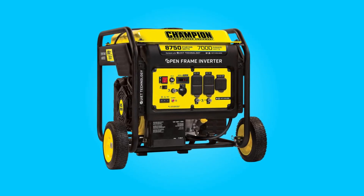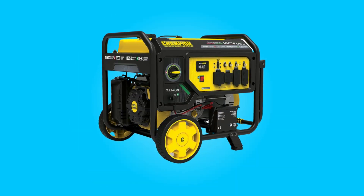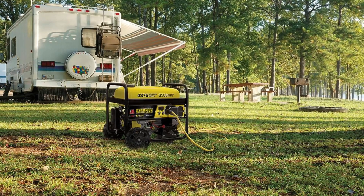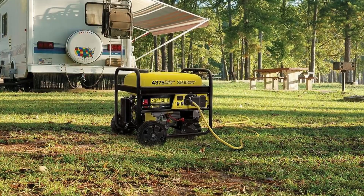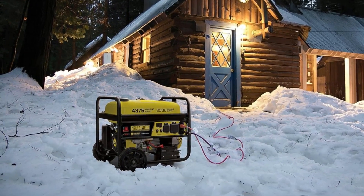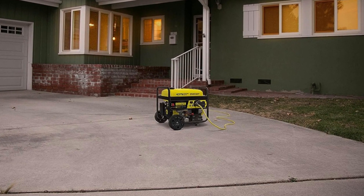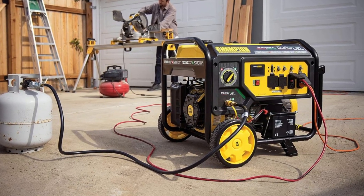The Champion RV Ready Portable Generator is a robust and reliable power solution that offers convenience and versatility for a variety of applications. With its impressive 3500-watt running capacity and 4375-watt starting power, this generator is well-suited for powering not only your RV but also essential appliances during power outages, outdoor events, and DIY projects. Champion Power Equipment has integrated several user-friendly features, including an electric start with a wireless remote key fob, making it a standout choice in the portable generator market.